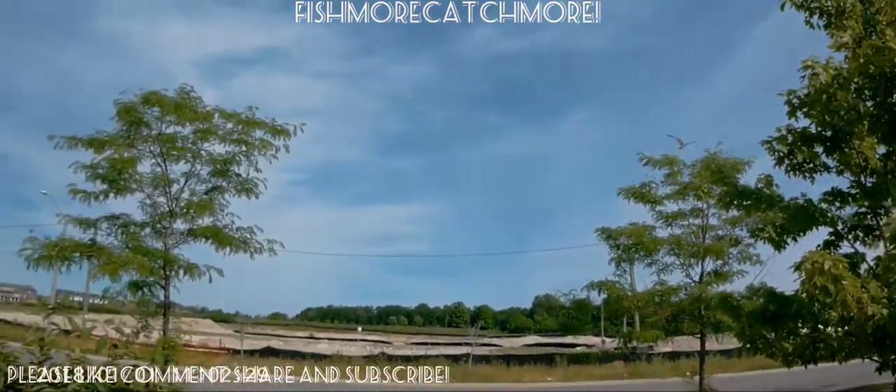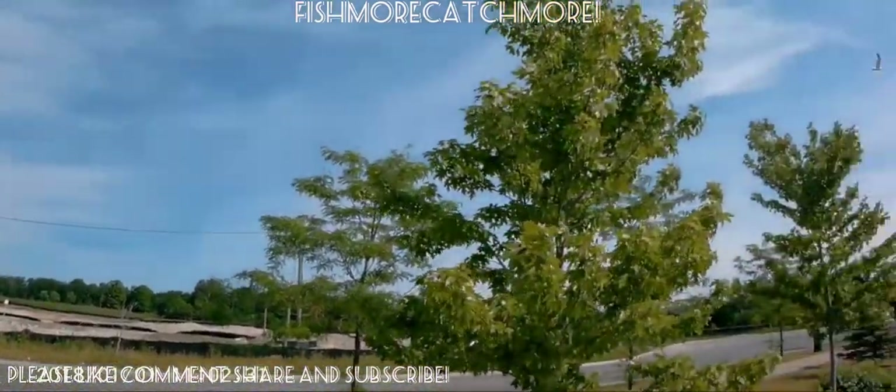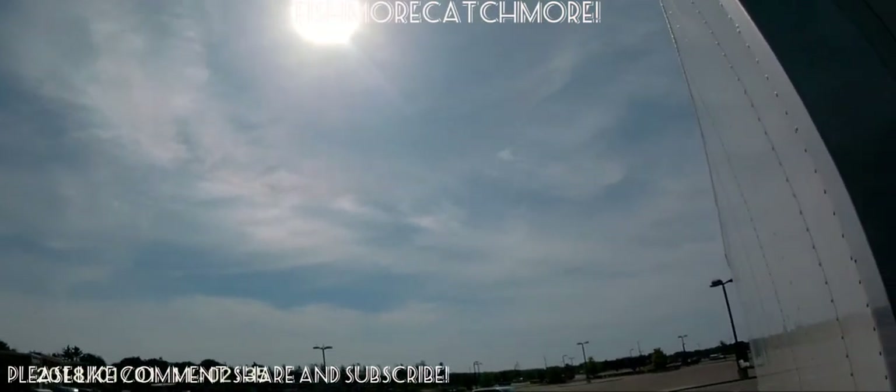Fish more, catch more. As-salamu alaykum wa rahmatullahi wa barakatuhu. What's up everyone, welcome back to another video. As you can see, it's a little bit later on in the day. It's a beautiful day, it's around 10 a.m. and we're headed to Belleville. So let's go.